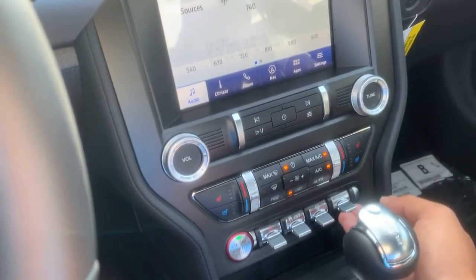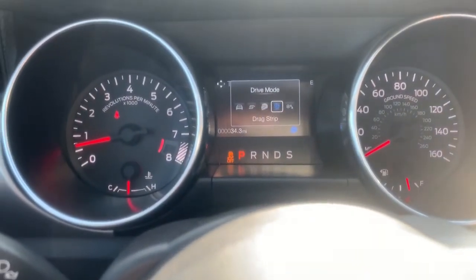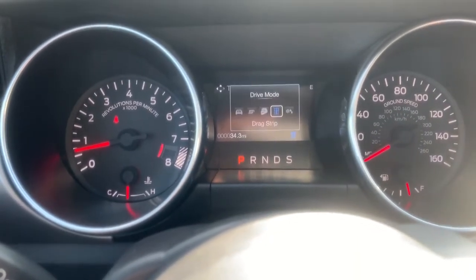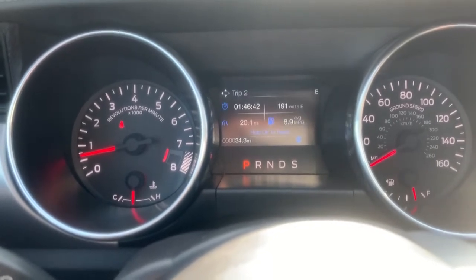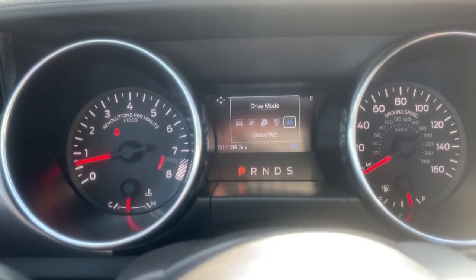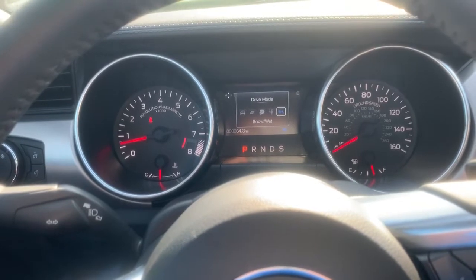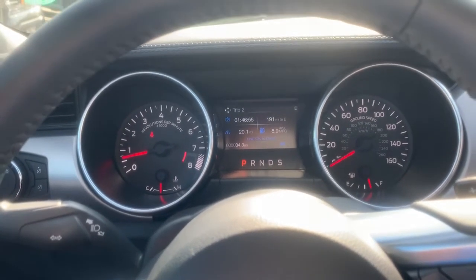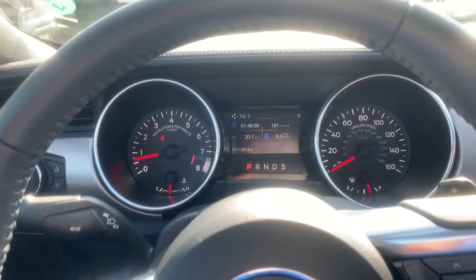For more speed, the steering can be harder and easier to control. Then you've got your right switch for the drive modes: normal, sport, track, and drag strip — it will shift very hard and very fast, stripping the tires from first to second and second to third. Then you've got snow and wet mode, which really helps if you live in snowy areas or when it's raining, as it limits the power so you won't be spinning all over the place.